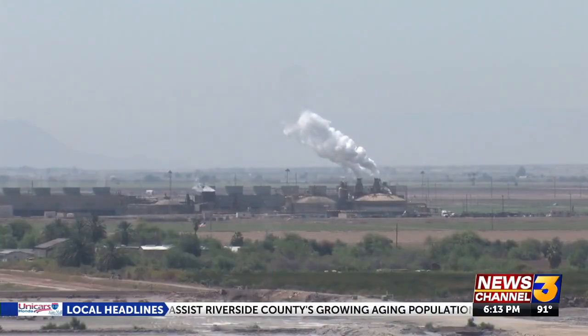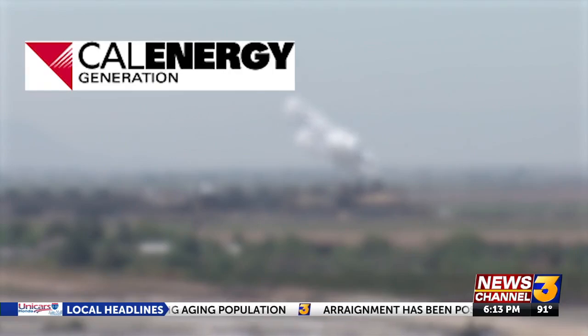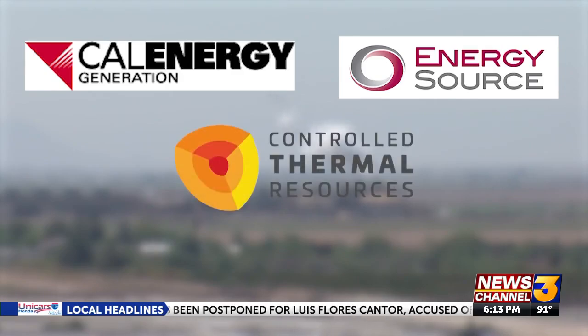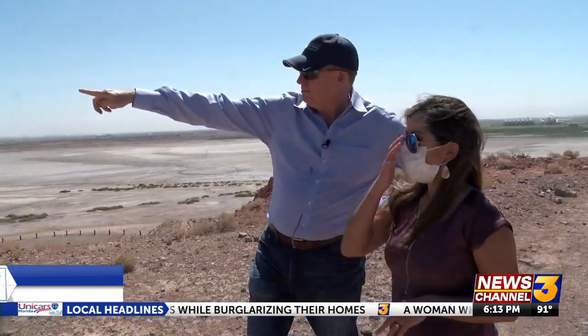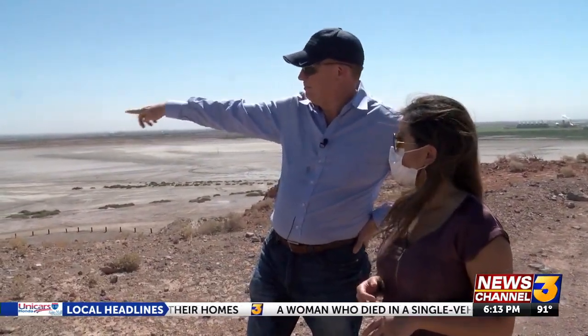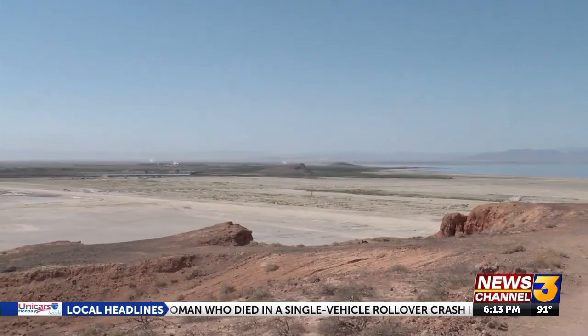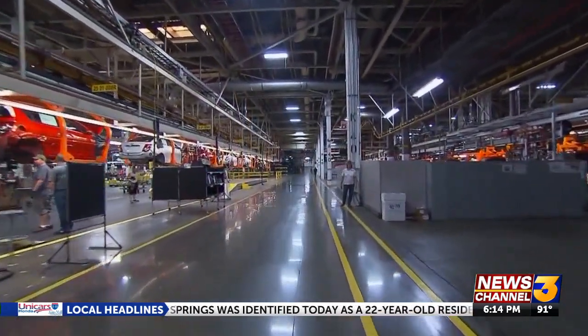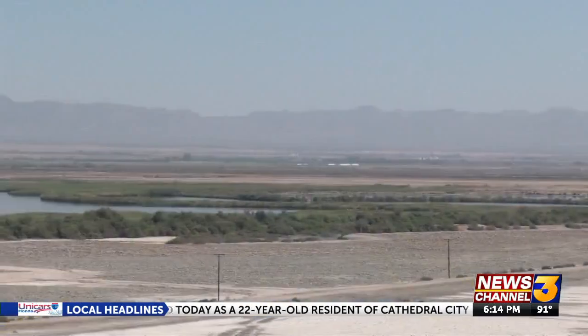The three players around the Salton Sea are Cal Energy, which is owned by Berkshire Hathaway, Energy Source, and Controlled Thermal Resources, or CTR. CTR's team says the Salton Sea was the most proven, developed field they could find pretty much on the planet. CTR is an Australian company currently building an entirely new plant near the Salton Sea from the ground up.